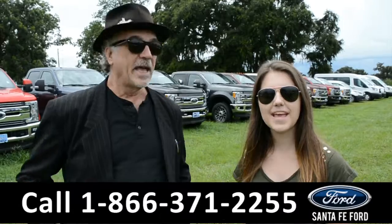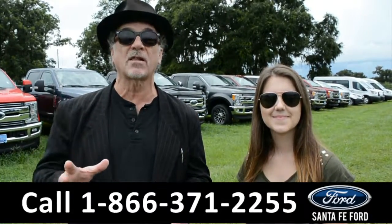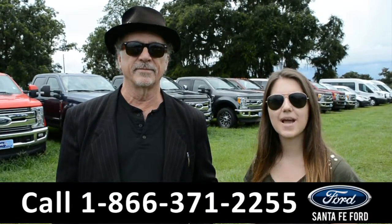Hey, this is Randy, and this is Paige, SantaFeFord.com, Gainesville's premier Ford dealer with a great selection of trucks, SUVs, and cars. Stay tuned, we're going to take a closer look at one right now.